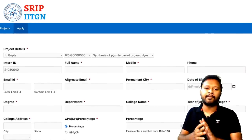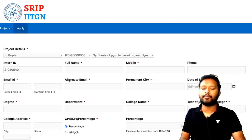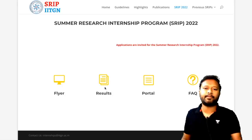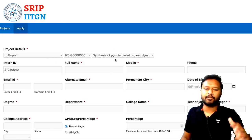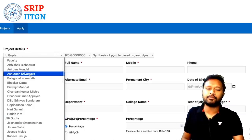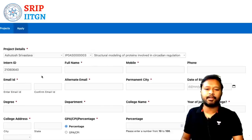Once submitted, your application is complete. After the application deadline of March 25th, results will be announced in April on the same website — the Results link will become active at that time. If you're interested in two projects, you submit one application first, then repeat the process for the second project by selecting a different professor and project code.